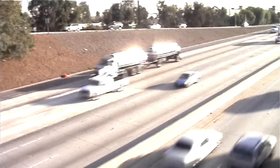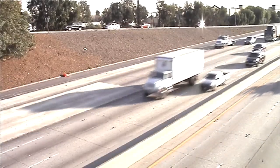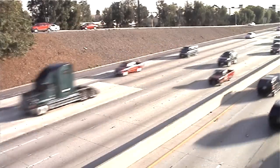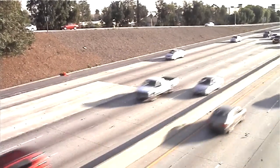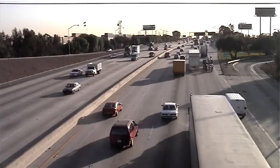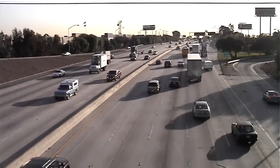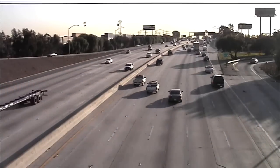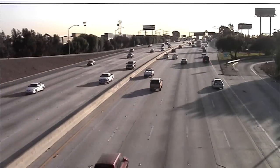In the early morning hours, the new pavement takes its first loading of vehicle traffic. The drivers and passengers of the vehicles are unaware of the pavement repairs performed a few hours earlier. With careful planning, engineering, and construction, Caltrans has developed a successful program to keep California highways in first-class condition with minimal cost and traffic delays.